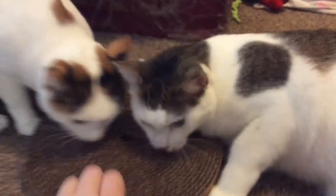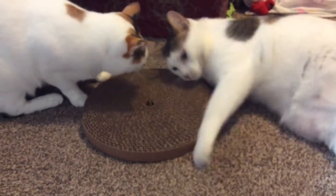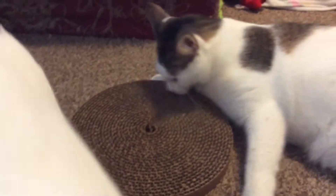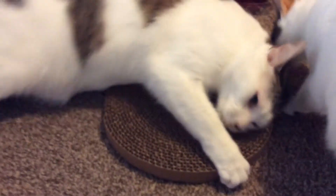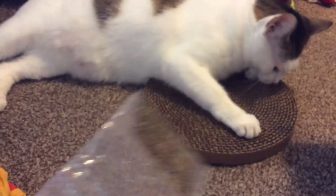I haven't even put the catnip on it yet — see if they can figure it out. That's normally what I do to show them that they can scratch on it. He's got his claws in! Patches is like, oh yes. Should we dump the packet on there? We should dump the packet. Let's dump the packet.